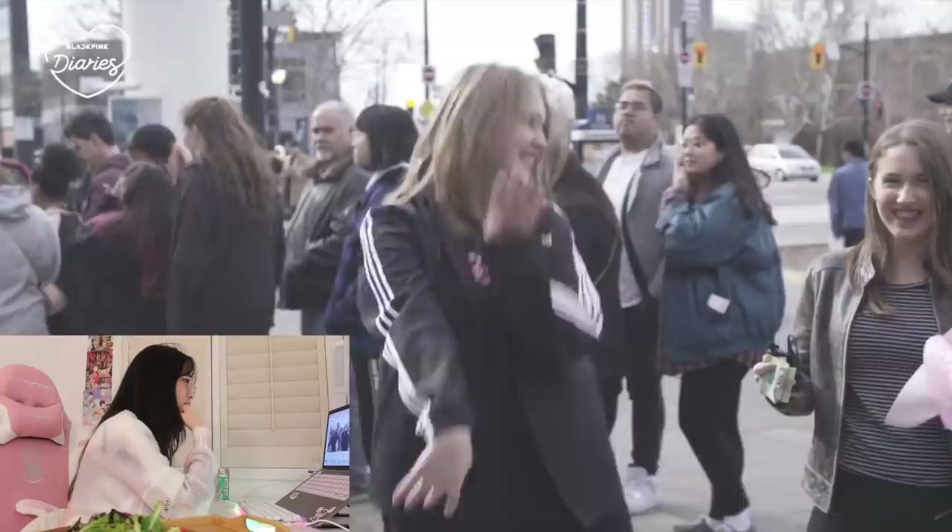At the end they made us dance - they were like just dance to any BLACKPINK song you know, so we did the ddu-du ddu-du dance. What's so cool is that they only added three clips of people they interviewed in the BLACKPINK Diaries video, and it was the Hamilton and I think Chicago shows combined.